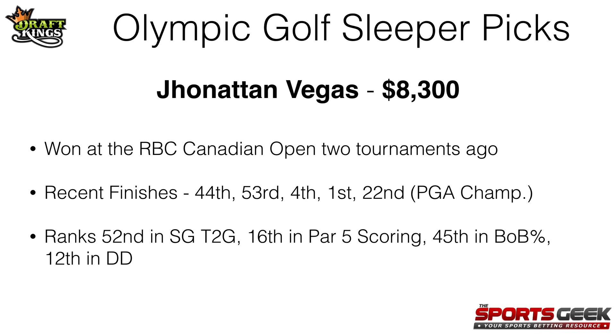I think he might be a little more popular at DraftKings than what would be considered a sleeper pick, but I really like him this week and thought I would include him in the video.